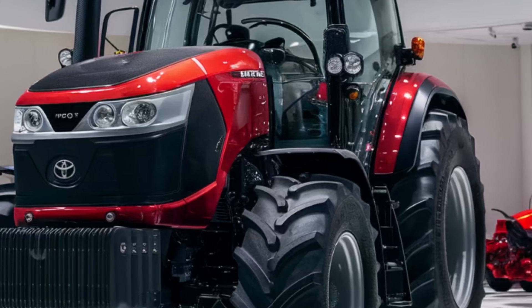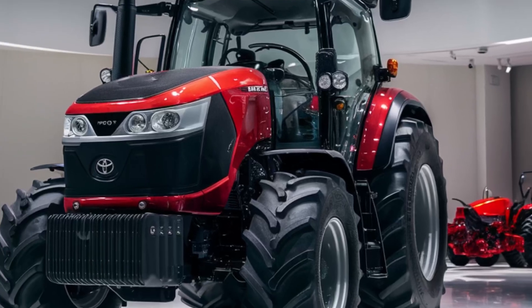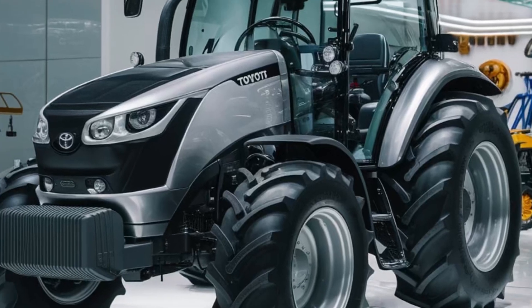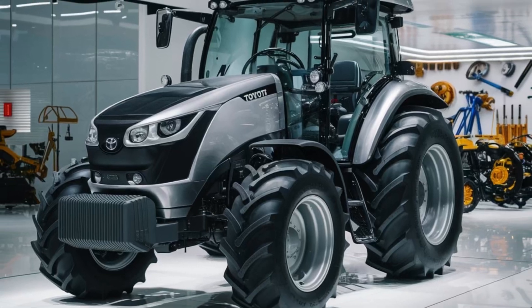At the heart of the 2026 Toyota Tractor is a state-of-the-art hybrid diesel-electric engine, delivering exceptional power with reduced emissions and fuel consumption.